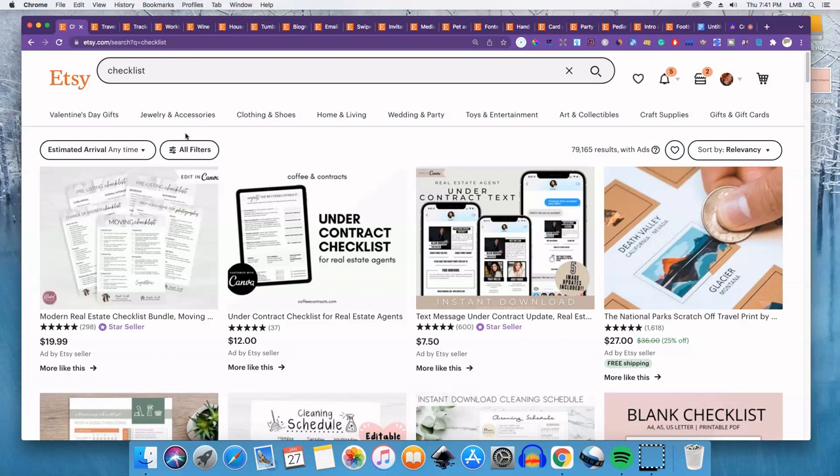Hello, my name is Lisa Michelle. I like creating content to help new and aspiring entrepreneurs start their very first online business. Today I'm going to talk about 20 digital products that you can sell on Etsy or any other platform. Let's go ahead and get right into it.